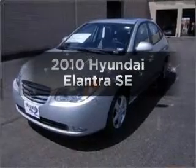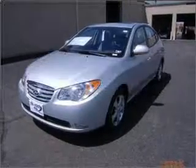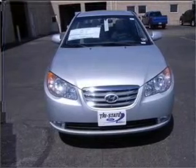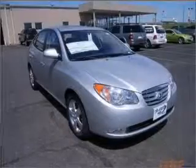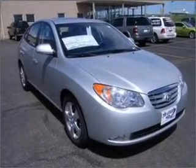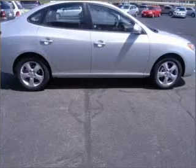Imagine yourself in this 2010 Hyundai Elantra. Find everything you want in a ride under one roof with this vehicle. With an efficient four-cylinder engine connected to a smooth shifting automatic transmission, the anti-lock braking system will help deliver you safely to your destination.